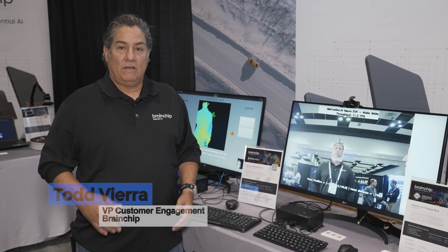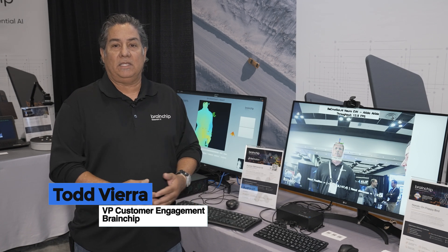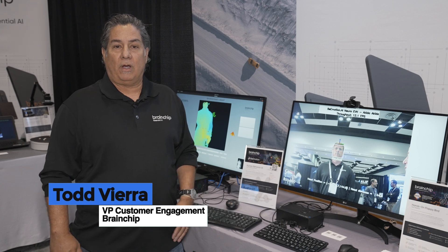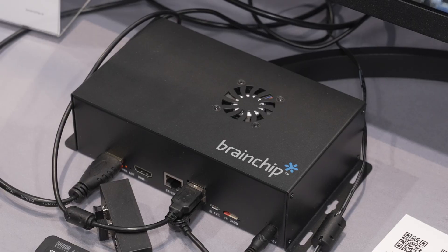Hello, my name is Todd Vieira, Vice President of Customer Engagements at BrainChip, and this is the next demo we're going to show you at Embedded Vision Summit. This is working with one of our partners called Be Emotion, who does behavioral emotion software working on the Akida hardware platform.